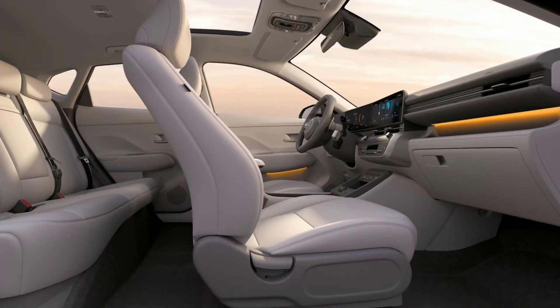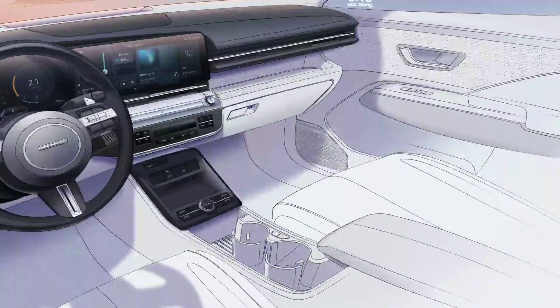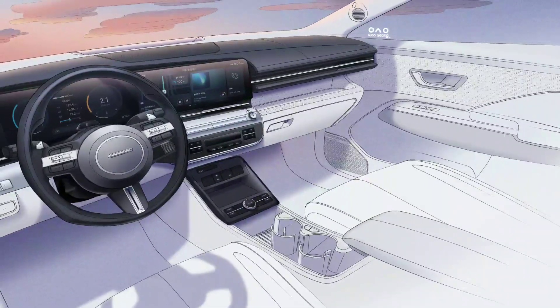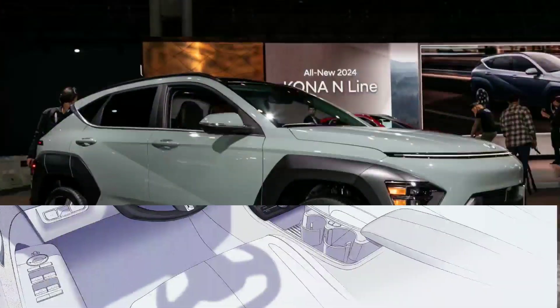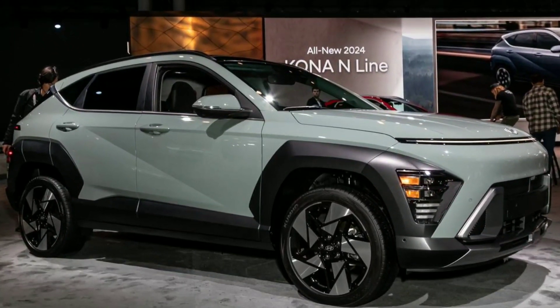What's under the Kona's hood? Hyundai hasn't changed much from last year. Most Konas are equipped with a 2.0-liter four-cylinder engine paired with a continuously variable transmission, or CVT. Unfortunately, the 147 horsepower and 132 pound-feet of torque remain unchanged from the current model, so expect slow acceleration when you put your foot down.